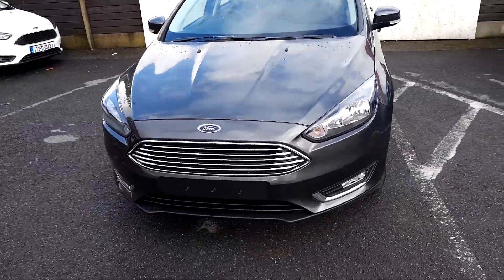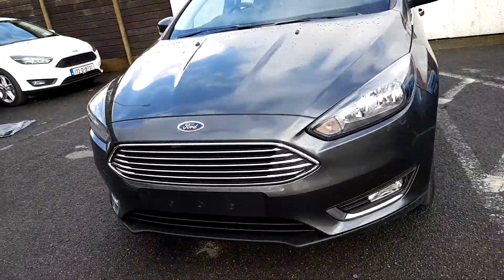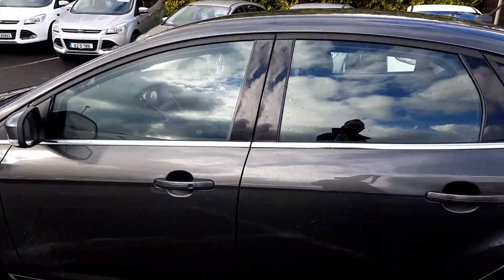Being Titanium spec, this vehicle is finished with a lovely chrome grille and chrome trims around the front fog lights, 10-spoke Titanium spec alloy wheels, and this chrome trim also continues under the window frames.